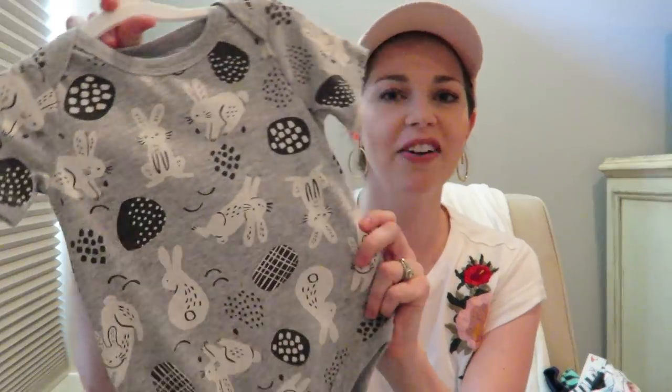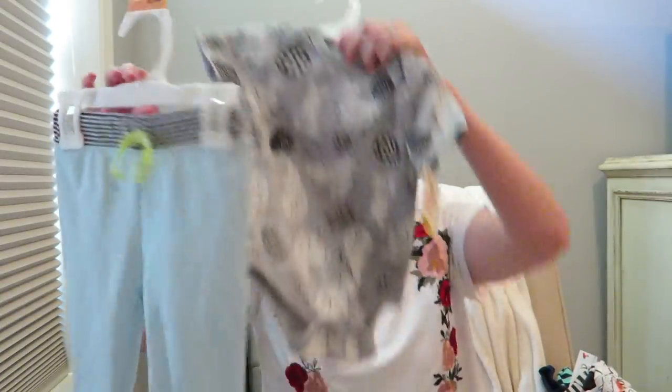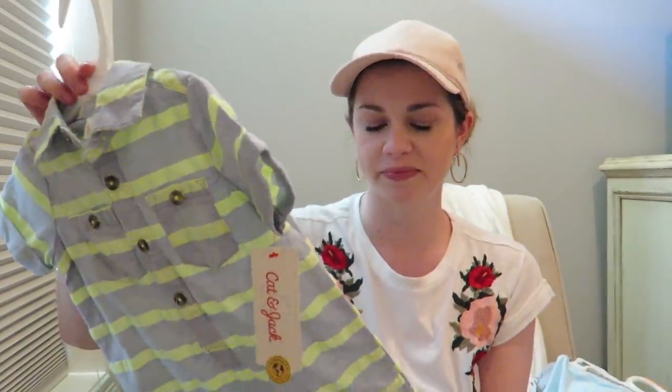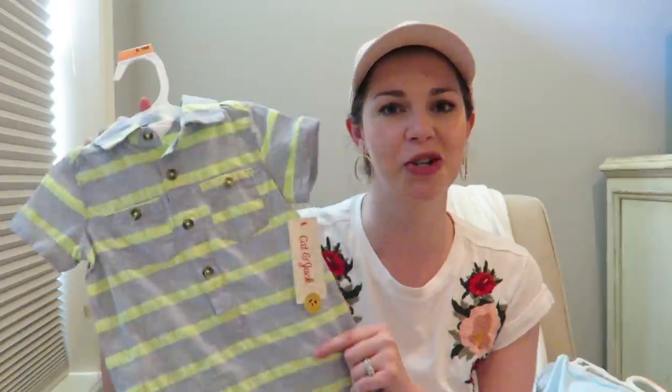I got him a little Easter outfit — this one has bunnies and then these adorable little bunny pants go with it. He's going to look so cute in this outfit. And I got him a little springtime romper that I actually picked up because Kaylee has a dress he'll coordinate with, so I'm going to dress them alike for church one morning.